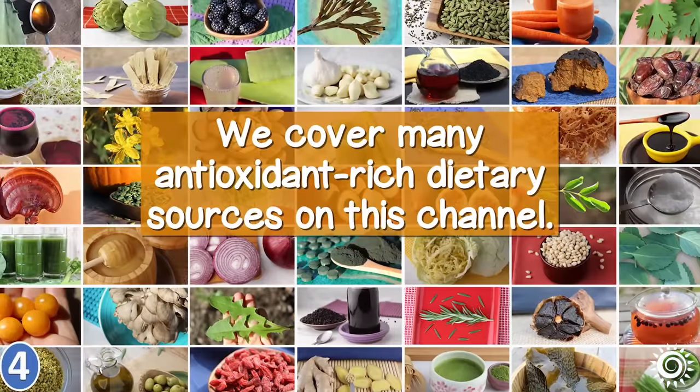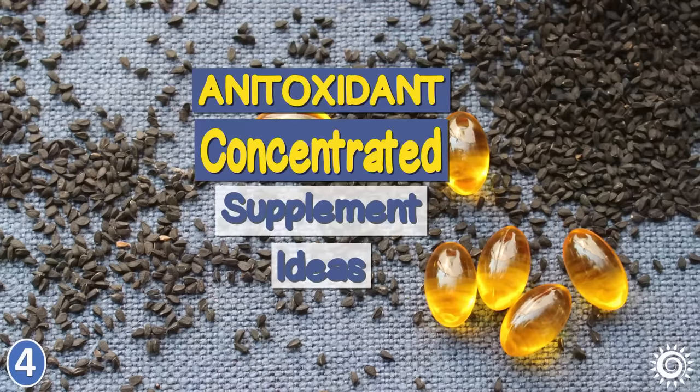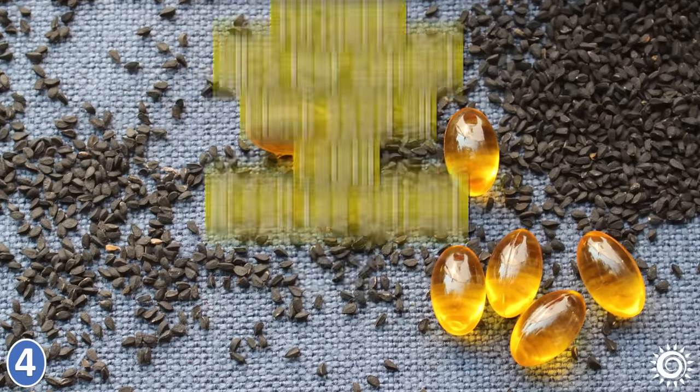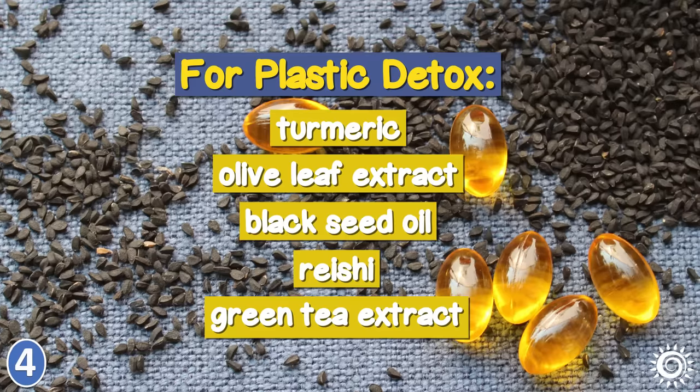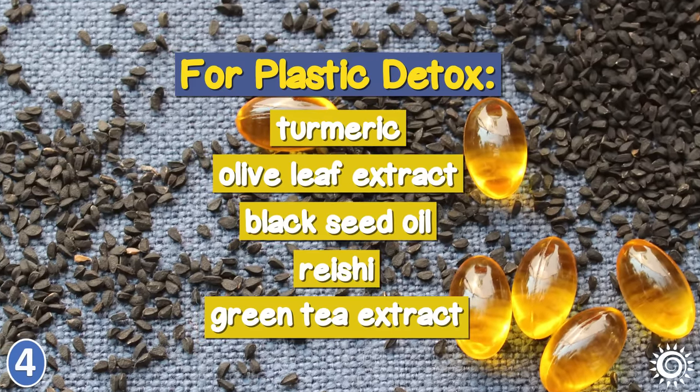There are some antioxidant-concentrated supplement ideas to consider for plastic detox: turmeric, olive leaf extract, black seed oil, reishi, and green tea extract.